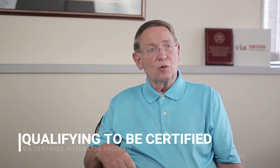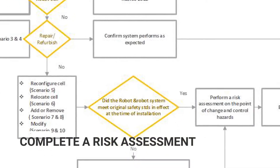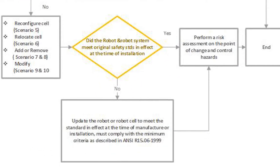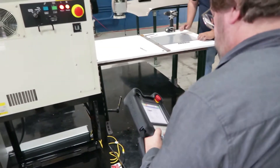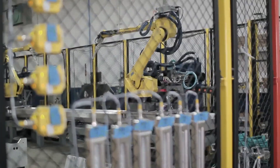To become a certified integrator, there's a mandatory requirement that an integrator must complete a robot risk assessment in accordance with the 10218, the RIAR 1506, or the CSA Z434 on every robot installation they build. You always have to be thinking about why a robot is doing something and being able to perform that process.